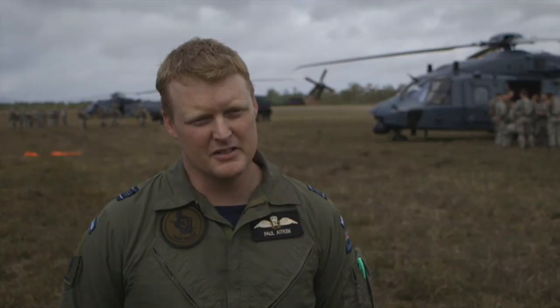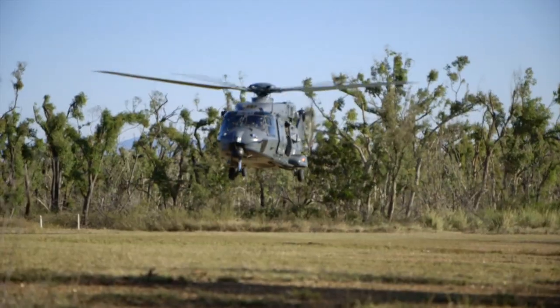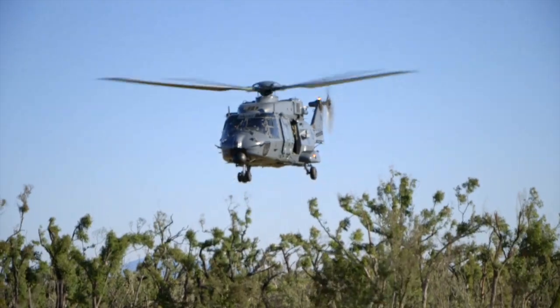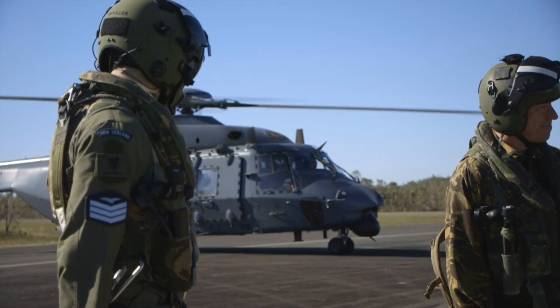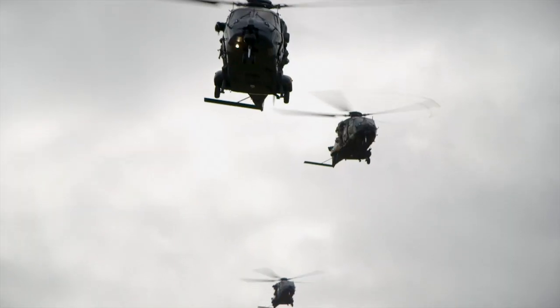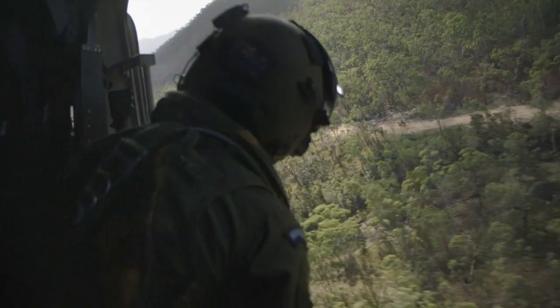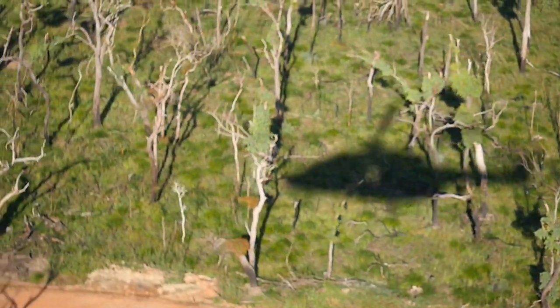A lot of our standard operating procedures and tactics have been similar to the Australians for a long time, and we do exercise with them on a regular basis. This is the first time we've done so with the NH-90, however. Being the same as the Australian MRH-90 helicopter enables us to integrate into the ANZAC battle group a lot easier, so that we can gain efficiencies in our operations in the battle space.